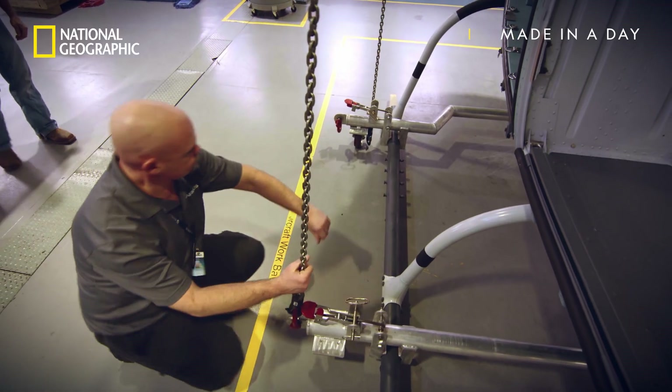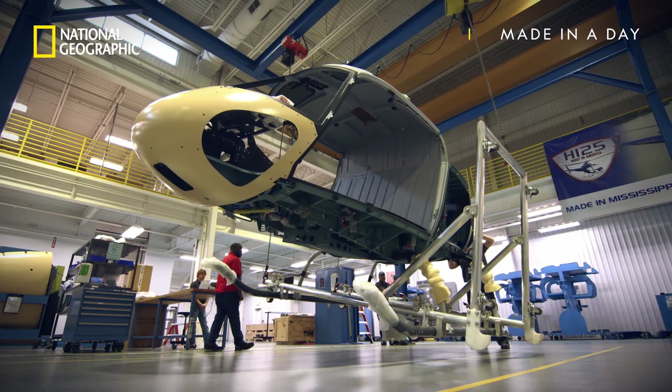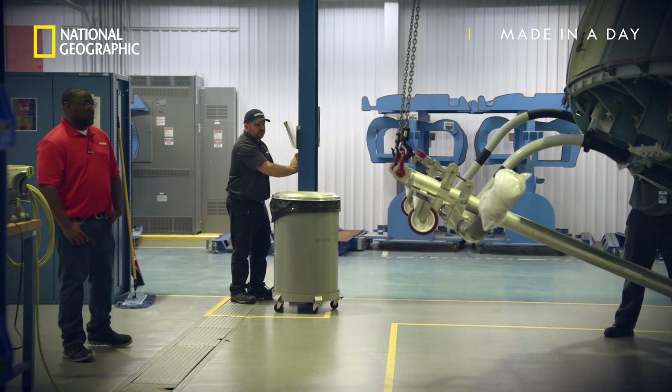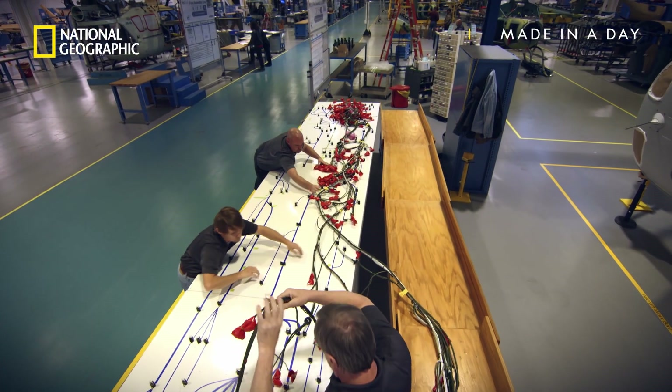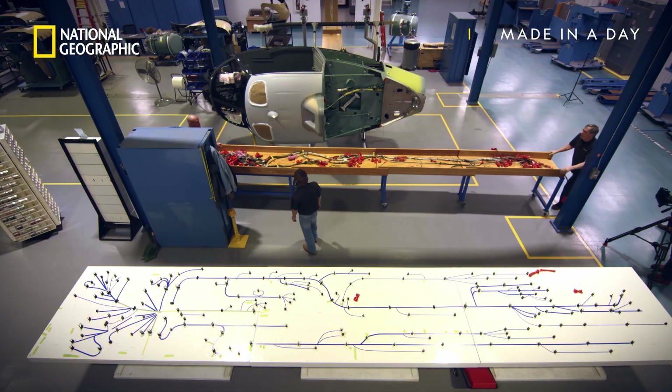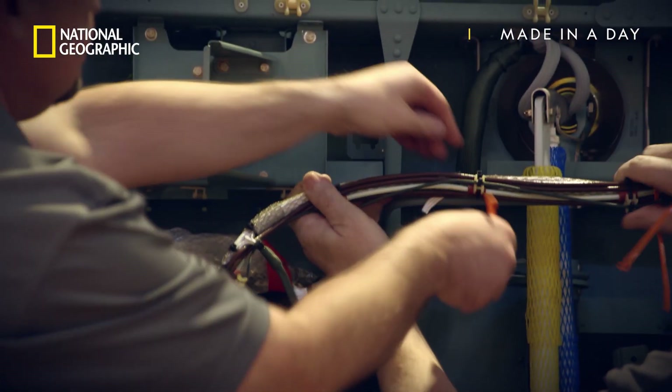Once fully laid out, next comes the intricate job of mounting the wires onto the pre-assembled airframe. The process will take six more days to complete.